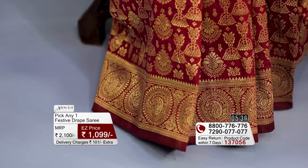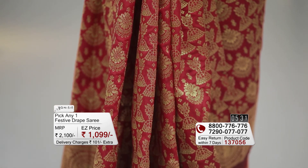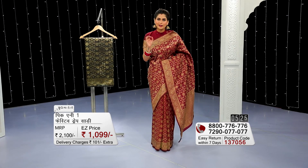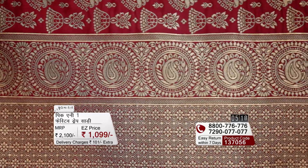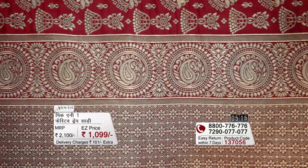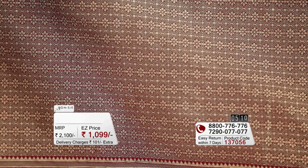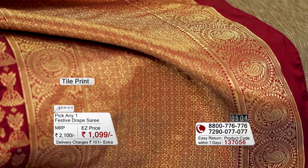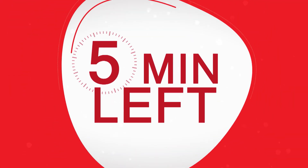Coming down to the skirt area, the same ethnic and floral motifs print story is also followed there. The pallu is designed in three different blocks — the first and last blocks are exactly the same, while the middle block is extremely grand with a big tile print and floral print pattern. There are little floral designs on the blouse, and the blouse has been stitched.